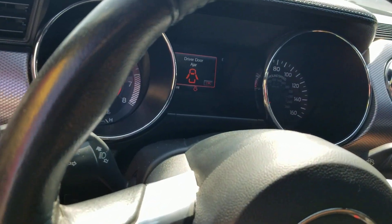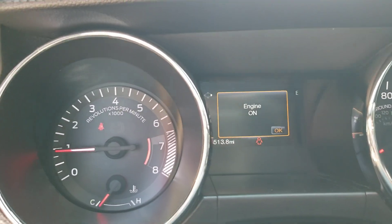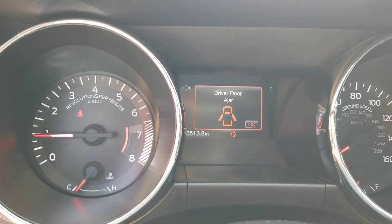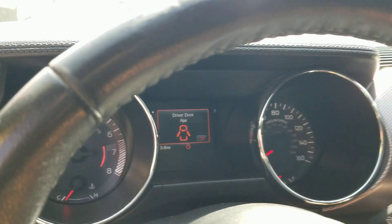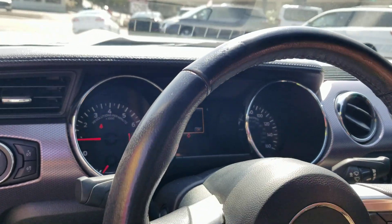It fires right up. You can see the dummy lights cycle and they all go out — no check engine light, no airbag light, no ABS light. It shows 73,513 miles on this vehicle. I have three mechanics who work for me; we tested all the power mirrors, power locks, power windows, heat, air, and cruise.